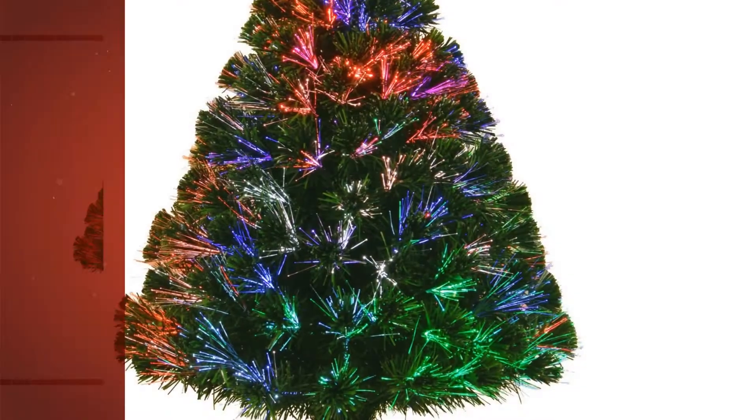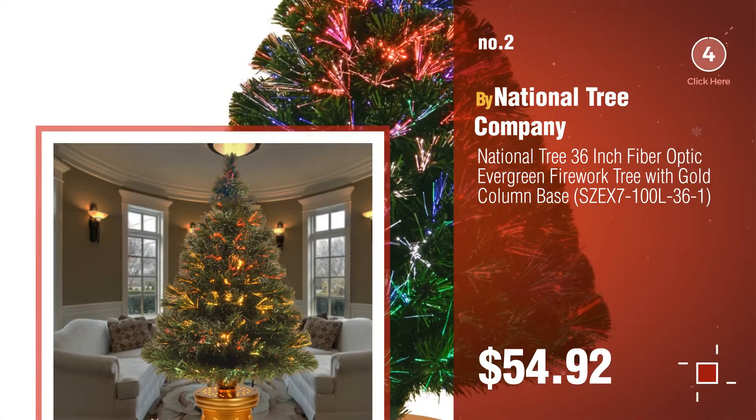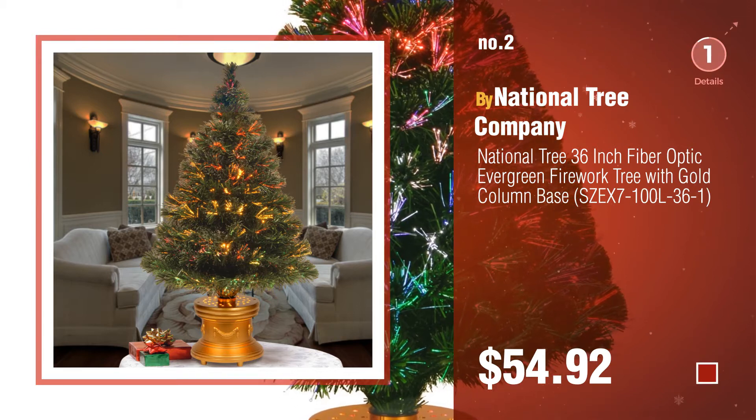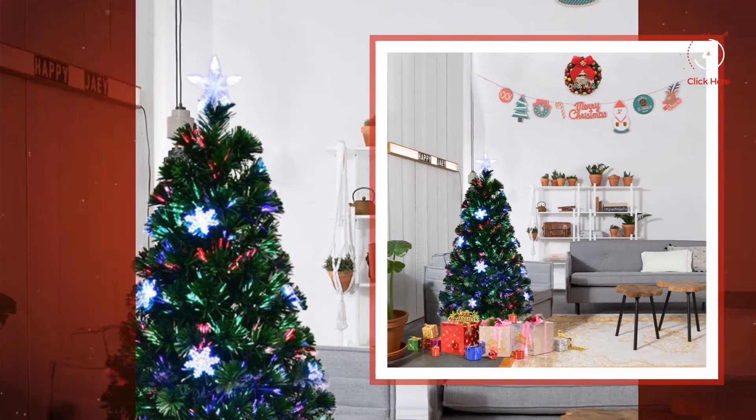Number 2, another great product by National Tree Company. Number 3, by Goplas.